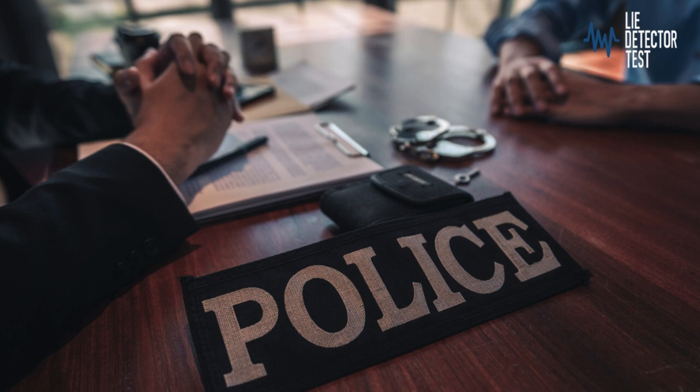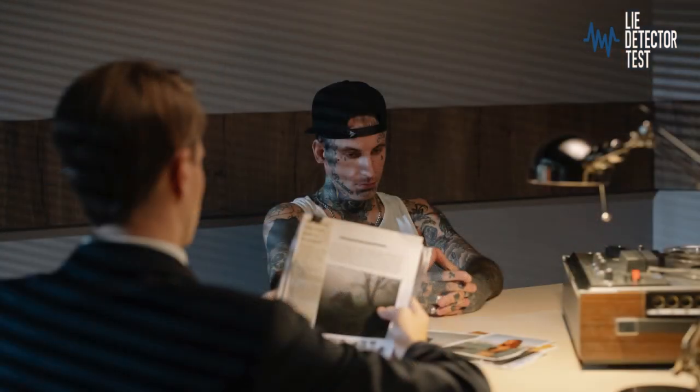Lie detectors provide law enforcement with valuable benefits, aiding in the identification of suspects, strengthening or challenging witness testimonies, and contributing to the overall investigative process.